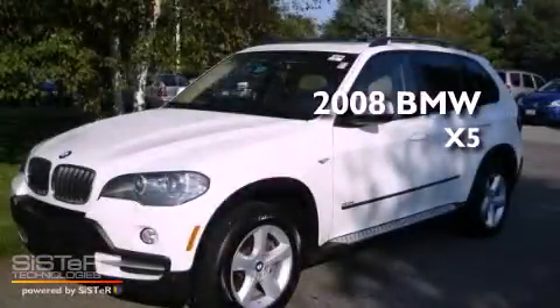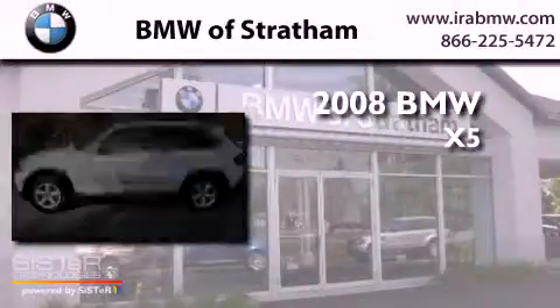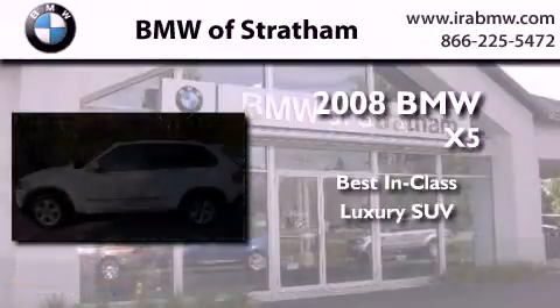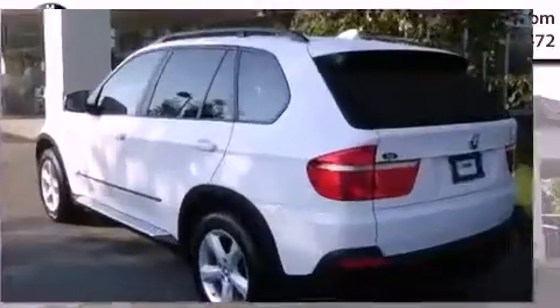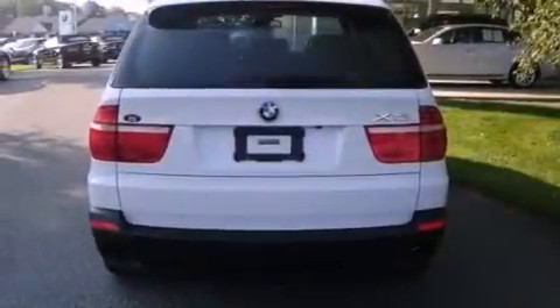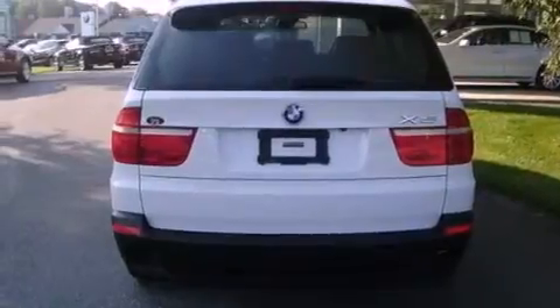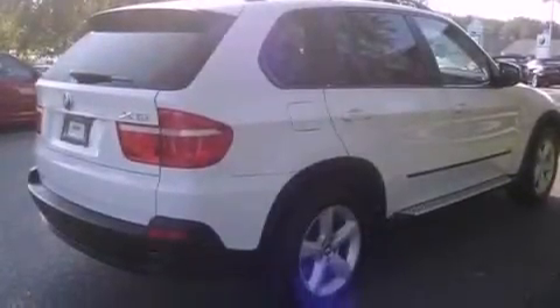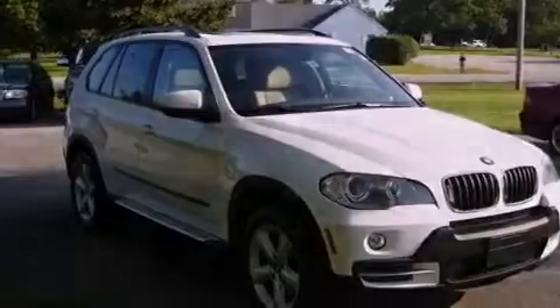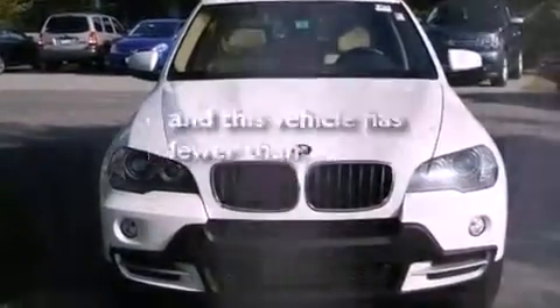This is a 2008 BMW X5. Its top features and packages include a technology package, memory settings for the seat's positions so you can recall your favorite alignment with the push of one button, a rear window wiper, a multi-link front suspension, a rear spoiler, front fog lights, the premium package, and this vehicle has fewer than 70,000 miles on the odometer.